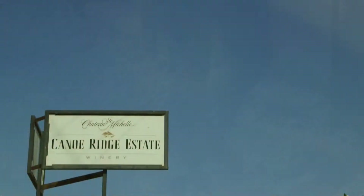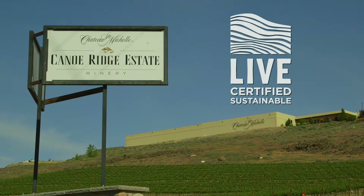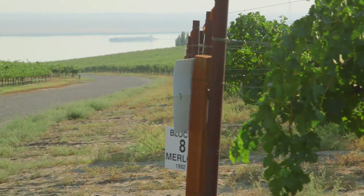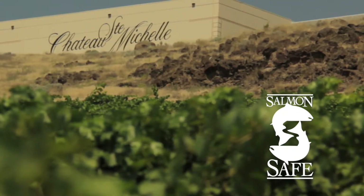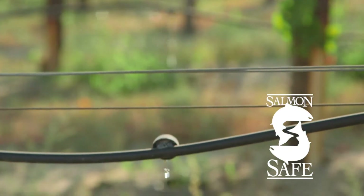Canoe Ridge Estate is also certified LIVE and Salmon Safe. LIVE is an acronym — it means Low Input Viticulture and Enology. That means we're basically following some general rules for low input status in terms of our grape growing and our winemaking. We're one of the first wineries to become LIVE certified in the state, and we're very proud of that. Salmon Safe, which is part of the LIVE certification, means we're utilizing our water and our watershed properly for the fish and the salmon runs throughout the state of Washington.